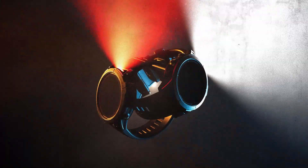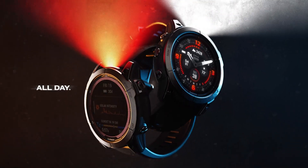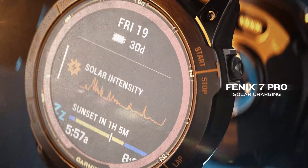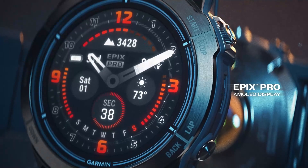The ultimate high-performance smartwatches. All day, every day. Fenix 7 Pro with solar charging, and Epix Pro with a brilliant AMOLED display.